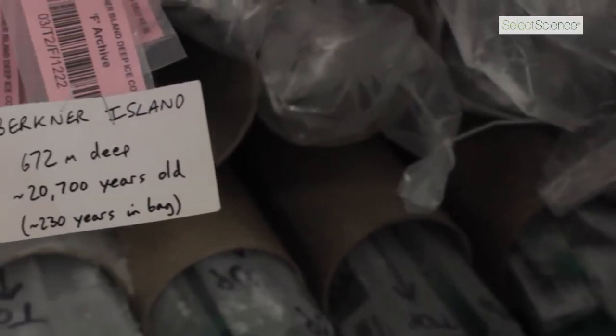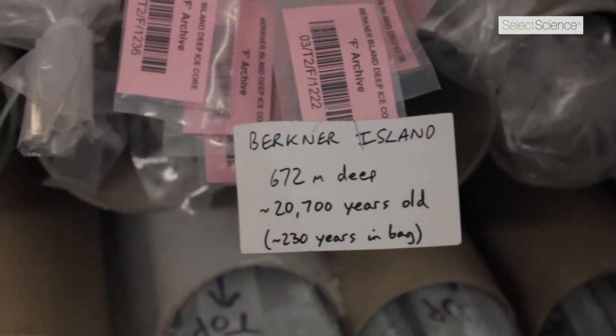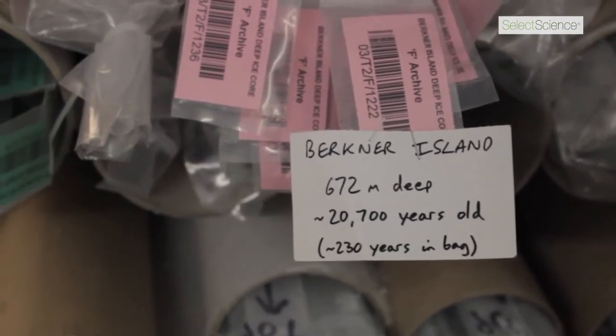The oldest ice we have in the building here at the moment is from a place called Birkner Island and it's around 20,000 years old.